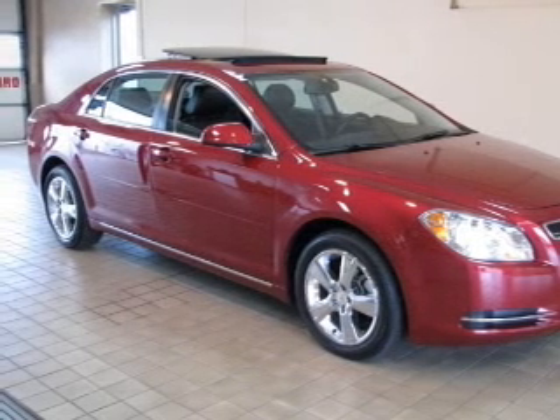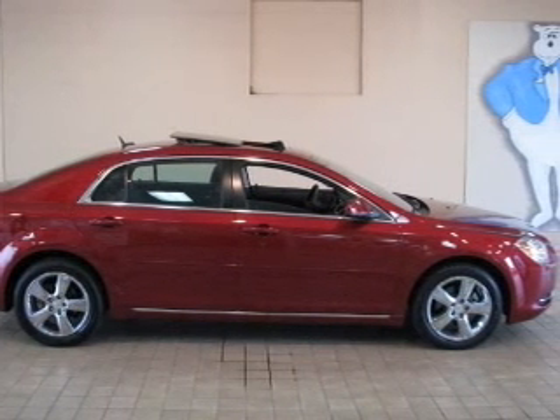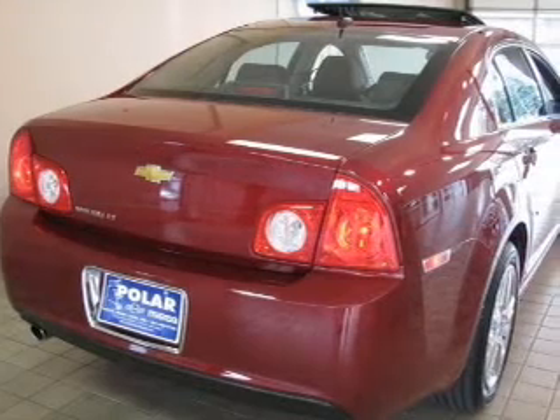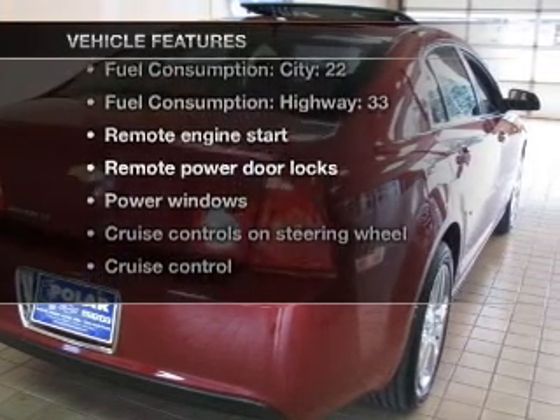With an efficient four-cylinder engine connected to a smooth-shifting six-speed automatic transmission, you will appreciate the safety feature of anti-lock brakes. Plus, enjoy these notable features that are included in this vehicle.